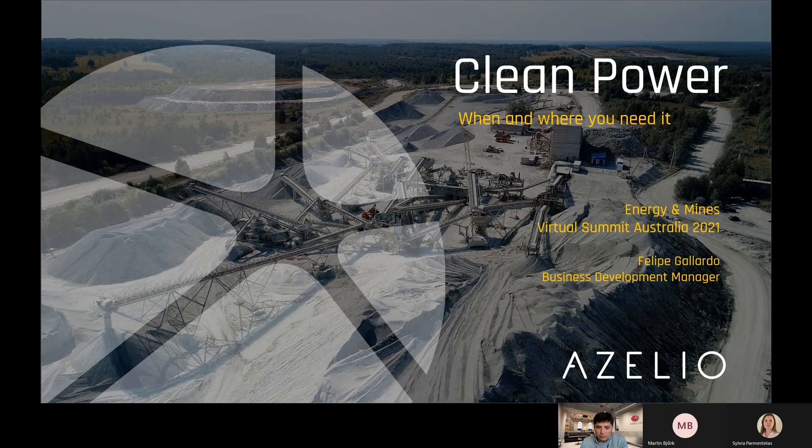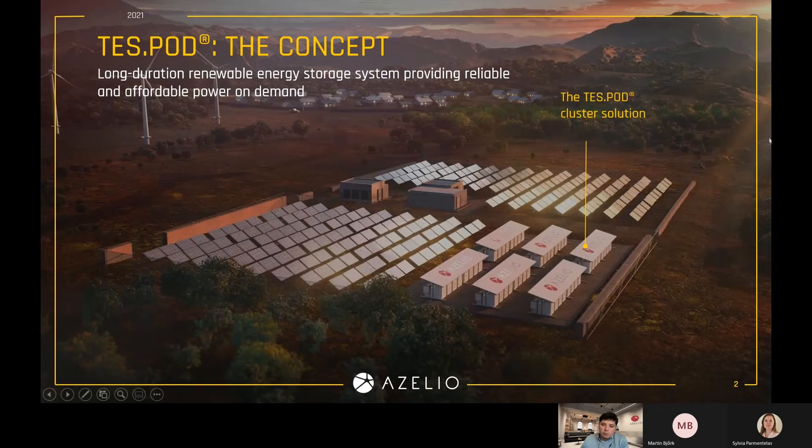I will be talking today about our thermal energy storage solution for long duration, the TESPOD. We at ASILIO are manufacturers of technology, and in particular of storage technology. Our TESPOD, which means Thermal Energy Storage for Power On Demand, is a technology that allows for long duration storage. It's the perfect complement to solar PV or other renewable sources to provide 24-7 reliable energy for clients that might be off-grid in remote locations with access to very competitive and good renewable energy, which we believe is often the case in the mining sector.